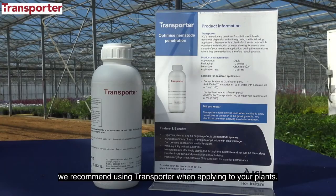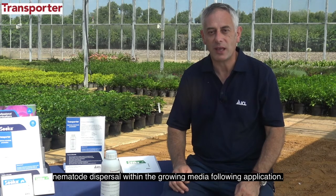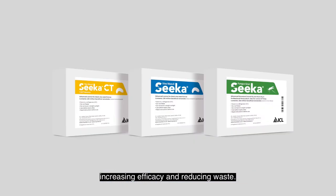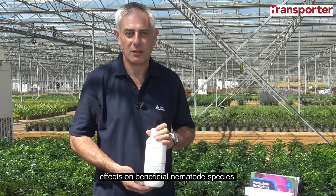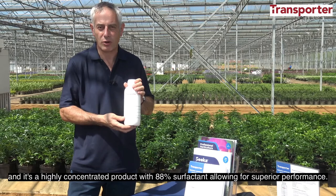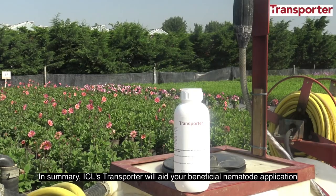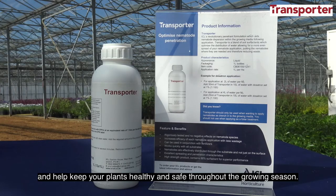To maximise the efficiency of the Seeker beneficial nematode range, we recommend using Transporter when applying to your plants. Transporter is ICL's revolutionary penetrant which aids nematode dispersal within the growing media following application, putting the nematodes where they are needed, increasing efficacy and reducing waste. Transporter has been independently tested to ensure there are no negative effects on beneficial nematode species. It works quickly with peat, peat-reduced, and peat-free growing media and is a highly concentrated product with 88% surfactant allowing for superior performance. In summary, ICL's Transporter will aid your beneficial nematode application and help keep your plants healthy and safe throughout the growing season.